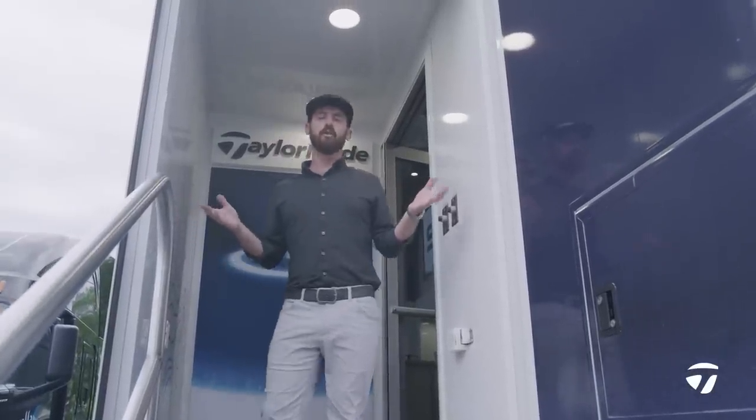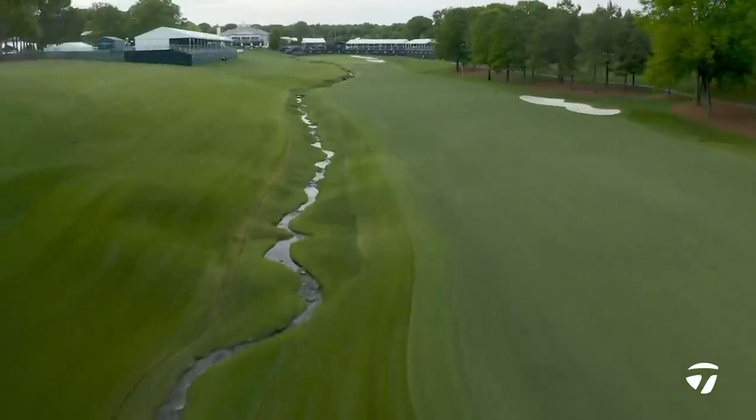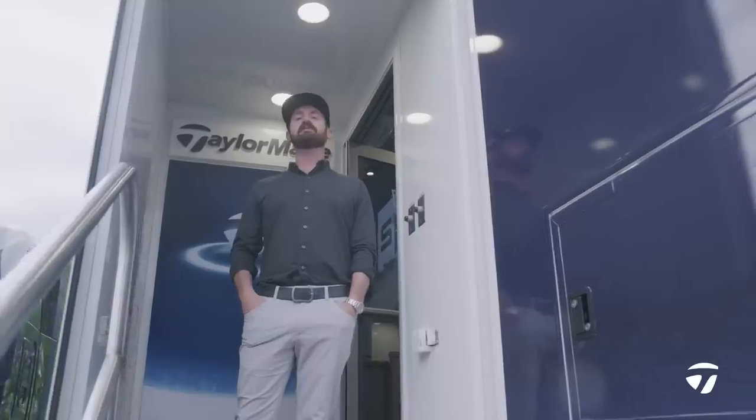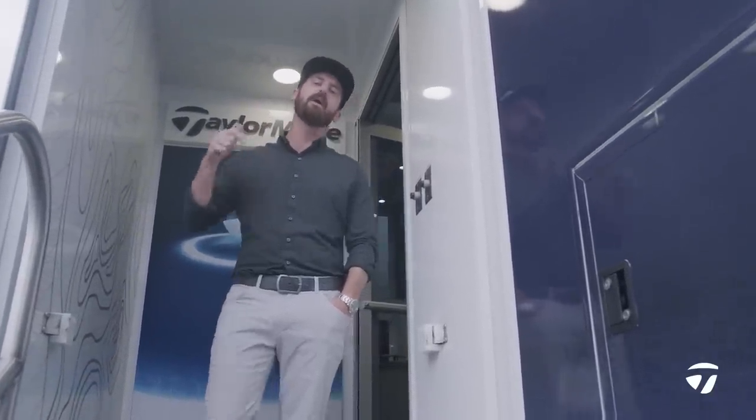Hey guys, welcome to Charlotte, North Carolina, Quail Hollow for the Wells Fargo Championship. My name is Chris Trott. I work out on the tour for TaylorMade Golf. Come and check out our crib.